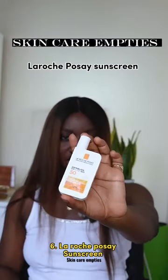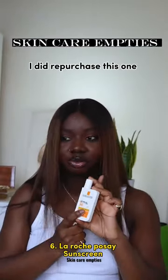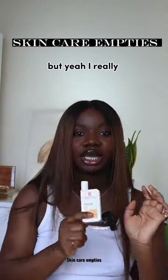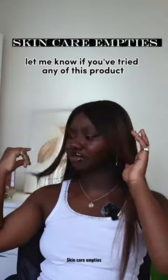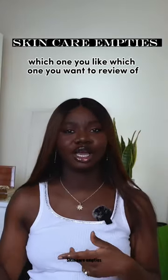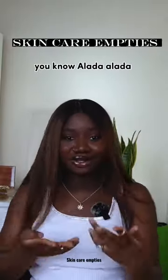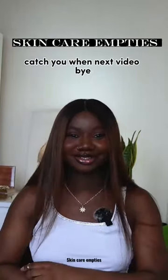Arush Posse sunscreen — I did repurchase this one, I'm on another bottle but I don't know where that is. I really loved it. If you've tried any of these products, let me know which one you liked, which you want a review of, which you repurchased — all of that. Catch you in my next video, bye!